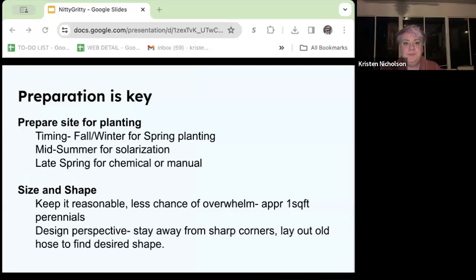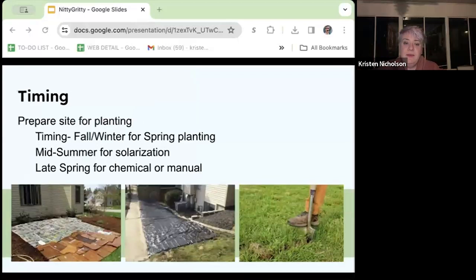Preparation is key. Now we're going to talk about how to prepare a site for planting — talking about timing, size, and a little bit of design. For timing, it really depends on where you are right now. The least labor-intensive time and method would be late fall through winter to prepare for spring planting. You can cut the grass very low and then cover the area with layers of newspaper or plain cardboard, top that with leaves from your yard, water it all really well, and just leave it.